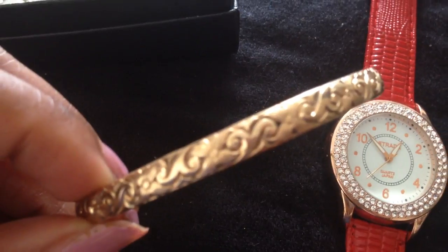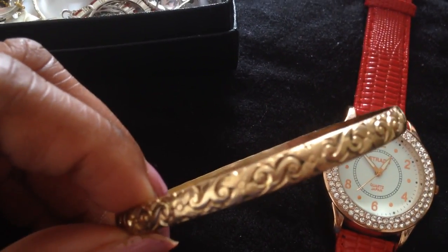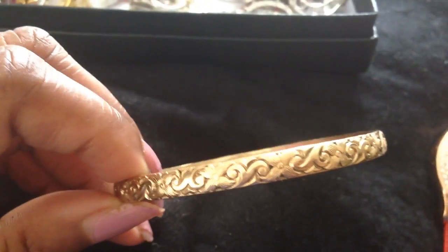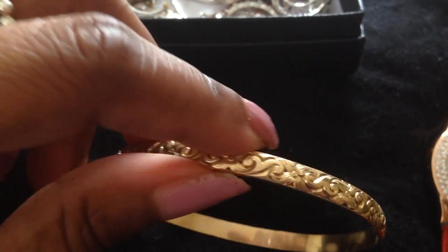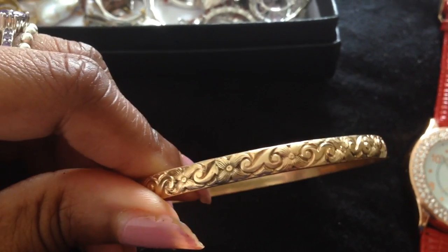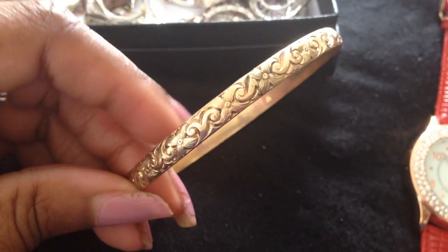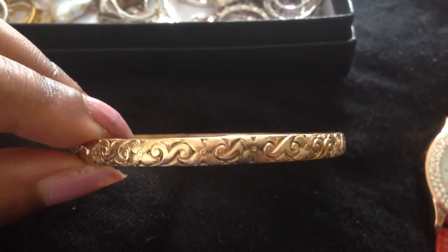Here I have a 14 karat gold bangle. I think this is a very good Valentine's gift — very special. If you have someone very special in your life, you get them a really nice box and present them with a solid gold bangle.